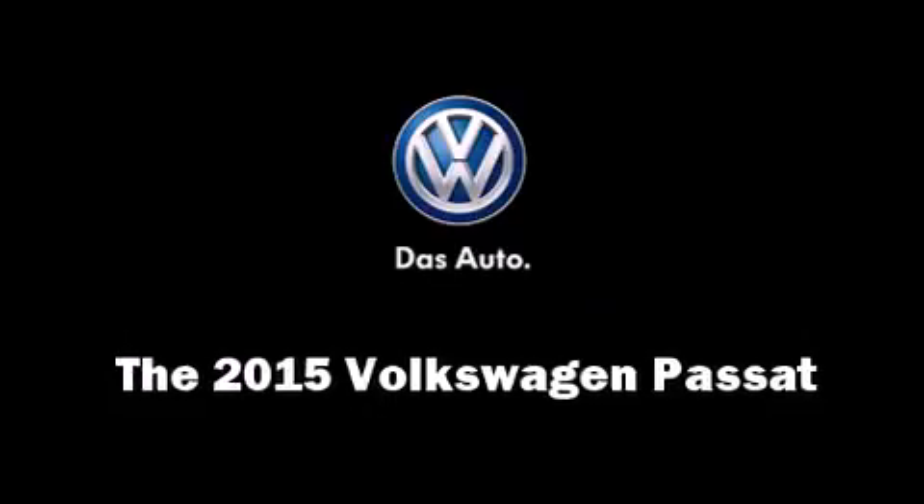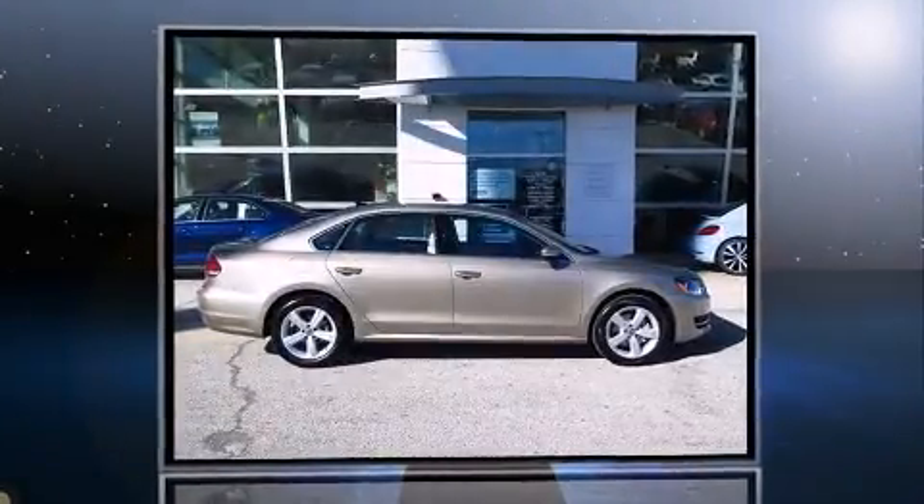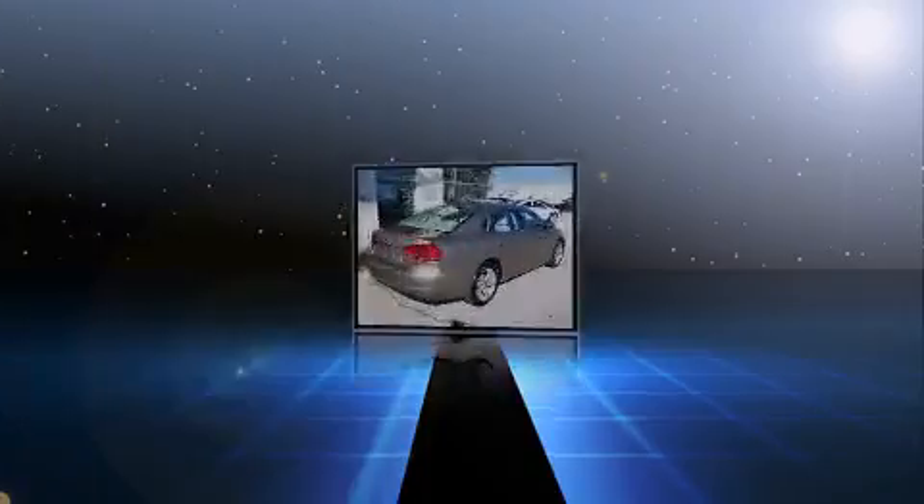The 2015 Volkswagen Passat. This four-door, five-passenger sedan leads among competitors in its segment.